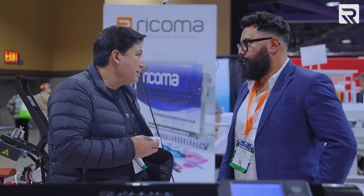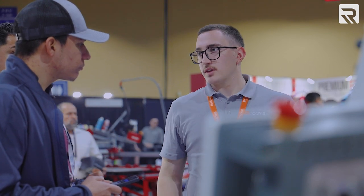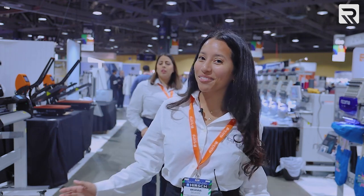As you can see, we have a ton of sales reps talking to potential customers and a lot of service techs talking to anybody who has any questions about our machines. Let's take a closer look and see all of our new products and of course all of your favorites.